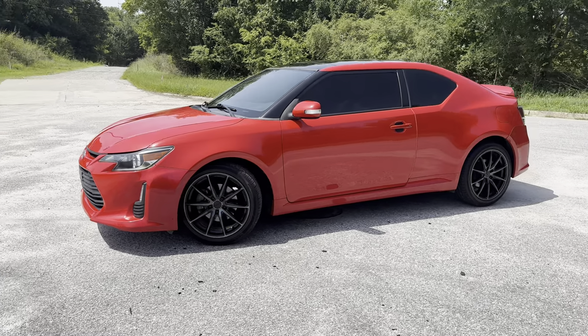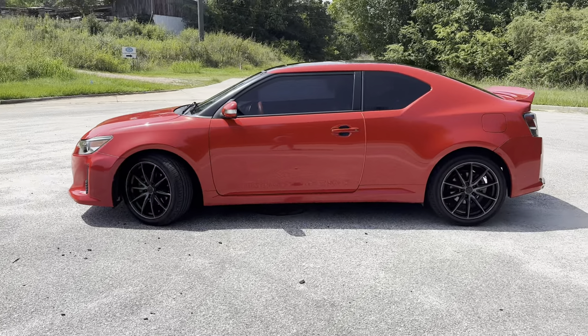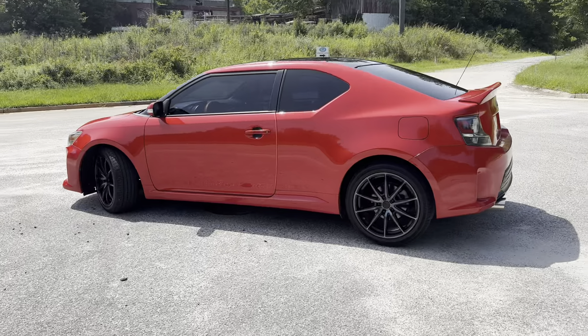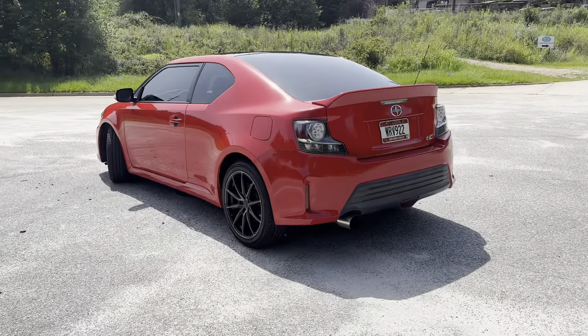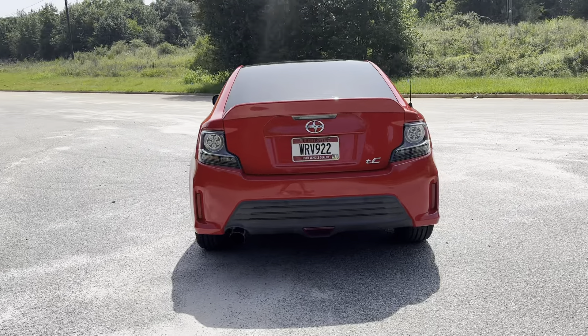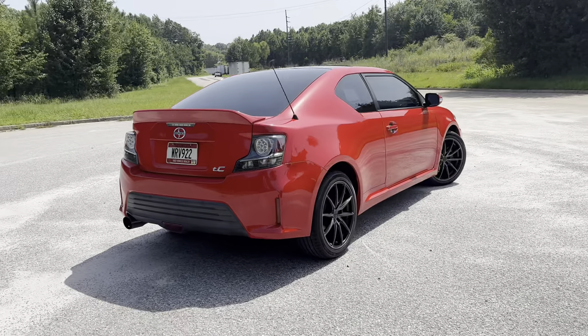I'm going to do a walk around on a 2014 Scion TC. It's got a little over 113,000 miles on it. Panoramic sunroof, aftermarket radio that's Apple CarPlay capable. It's a five-speed manual transmission. It's got some aftermarket rims on it. The thing is super clean.